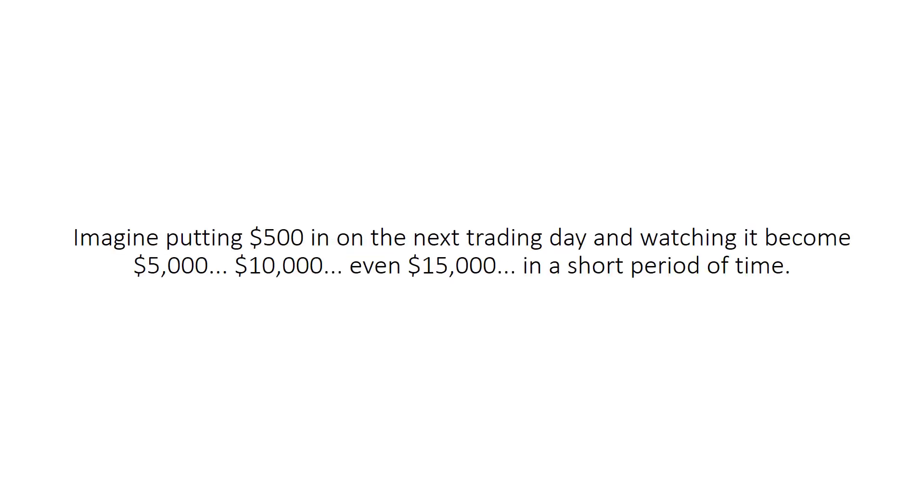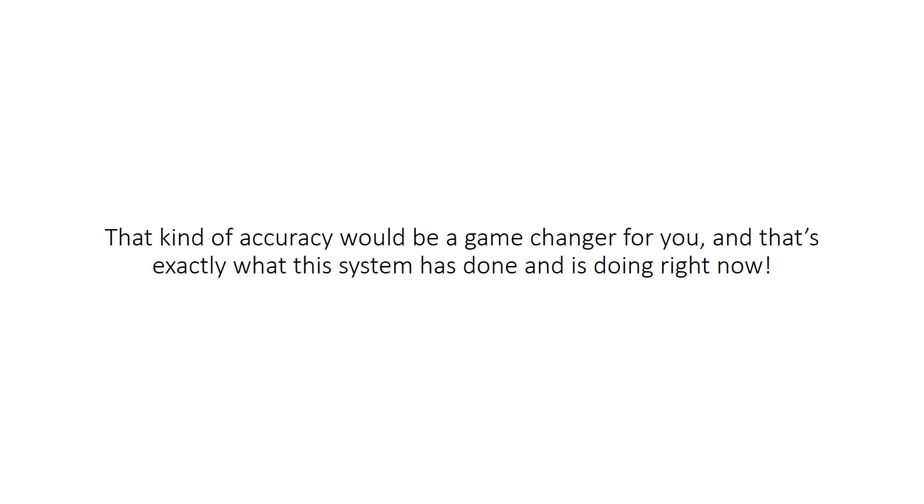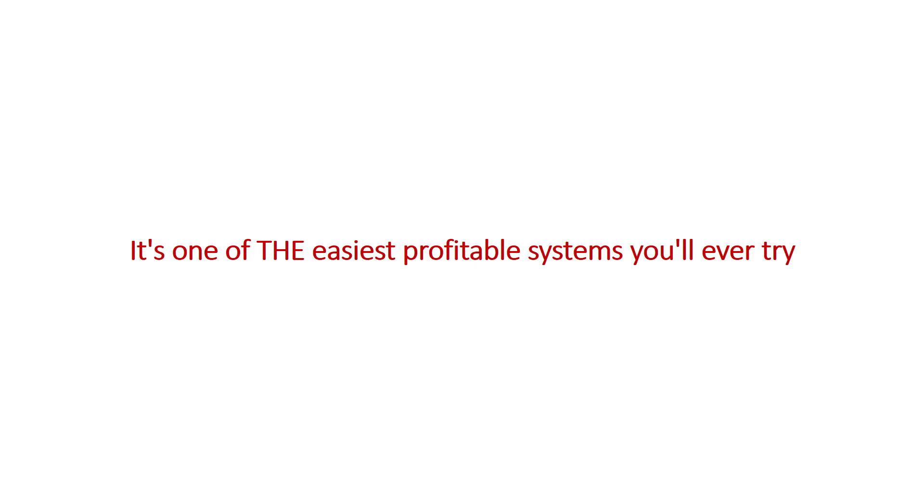At least some of it. Imagine putting $500 in on the next trading day and watching it become $5,000, $10,000, even $15,000 in a short period of time. Think about it this way — what would your trading account, income, and retirement look like right now if you won 4 out of every 5 trades? That kind of accuracy would be a game changer for you, and that's exactly what this system has done and is doing right now. It's so easy, anyone can use it. It's automated. It works on almost any broker the same way — no special setups needed, and it's one of the easiest, profitable systems you'll ever try.